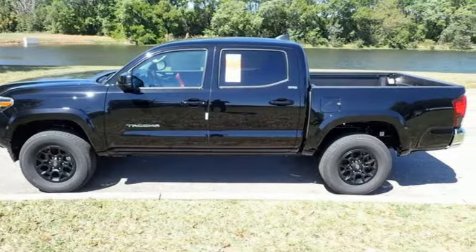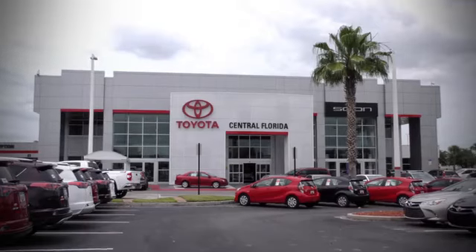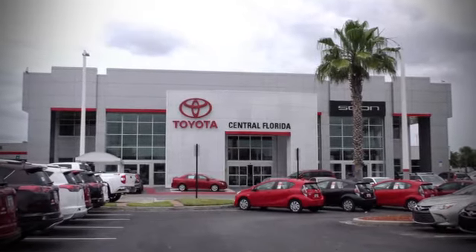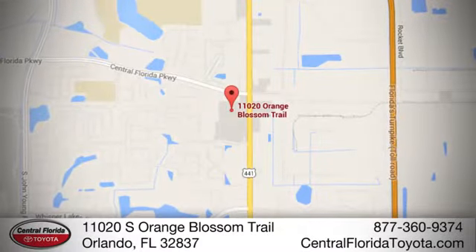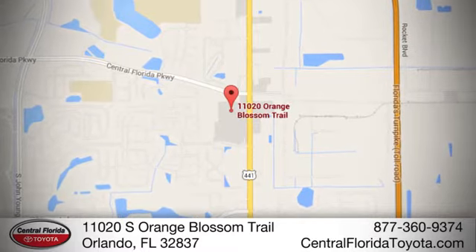Hurry in today for a test drive. Go to Central Florida Toyota — we're one of Orlando's most trusted Toyota dealerships. Hablamos Español. We're located at 11020 South Orange Blossom Trail.